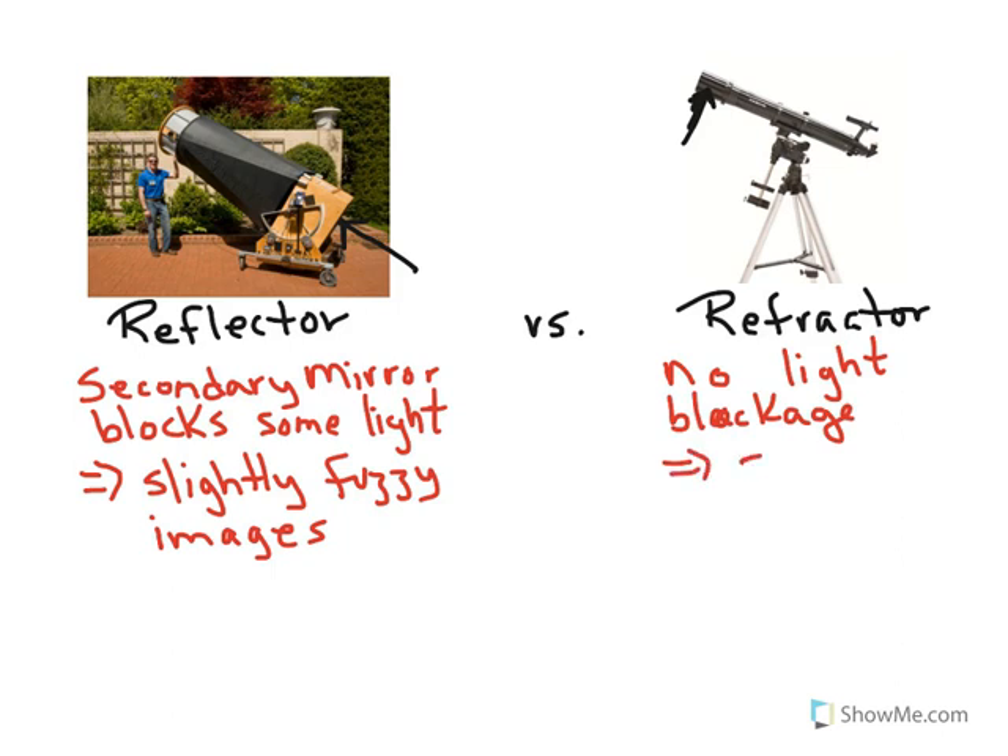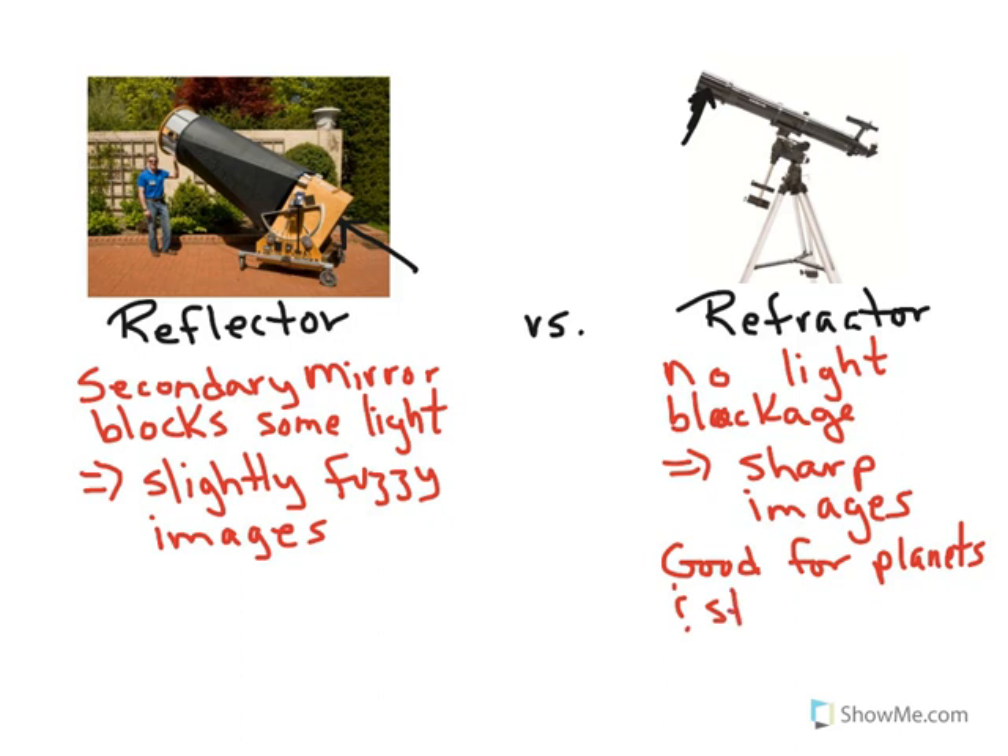Without light blockage, refractors produce sharp images. Because refractors are limited to bright objects, that gives us sharp images of bright objects and star clusters. Stars and clusters tend to be fairly bright, and when you are looking at a cluster of stars, you want to be able to see the individual stars clearly.